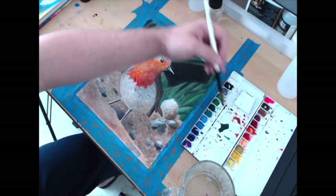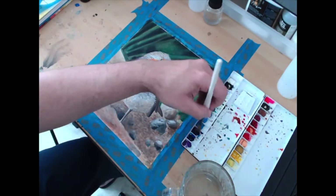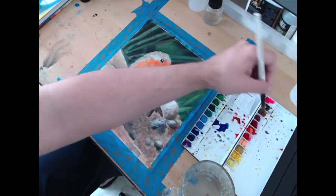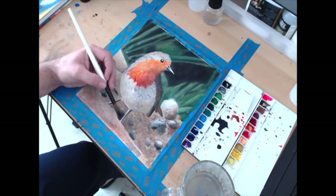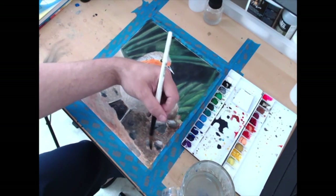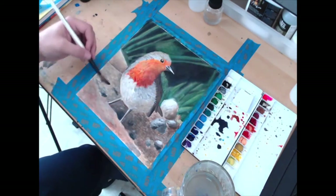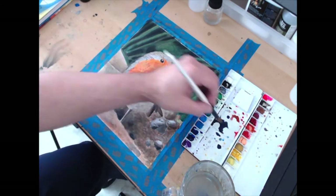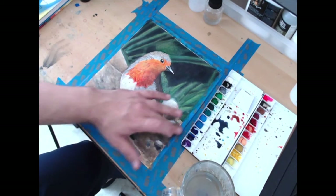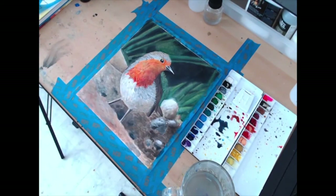I'm coming back with gouache because I realized the background was a little too bright and there wasn't enough separation between it and the robin. So I'm coming in and darkening some of my values to try to push that ground and those leaves back so that the robin can really come to the foreground.